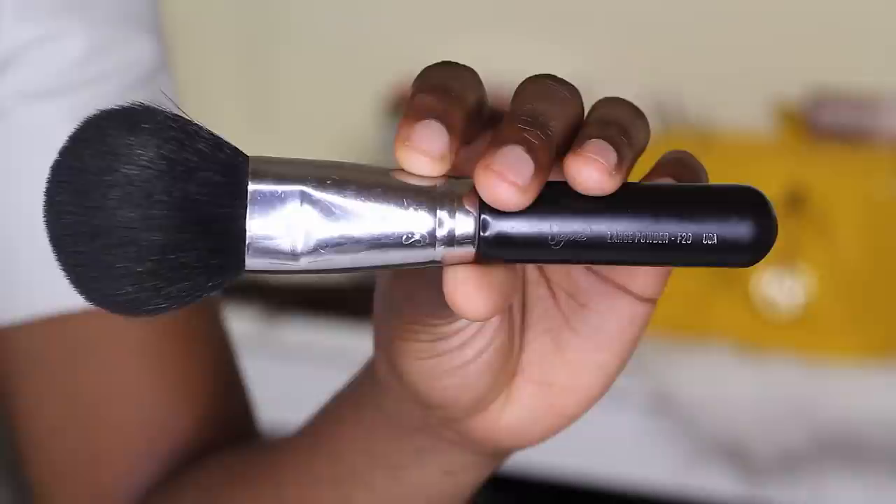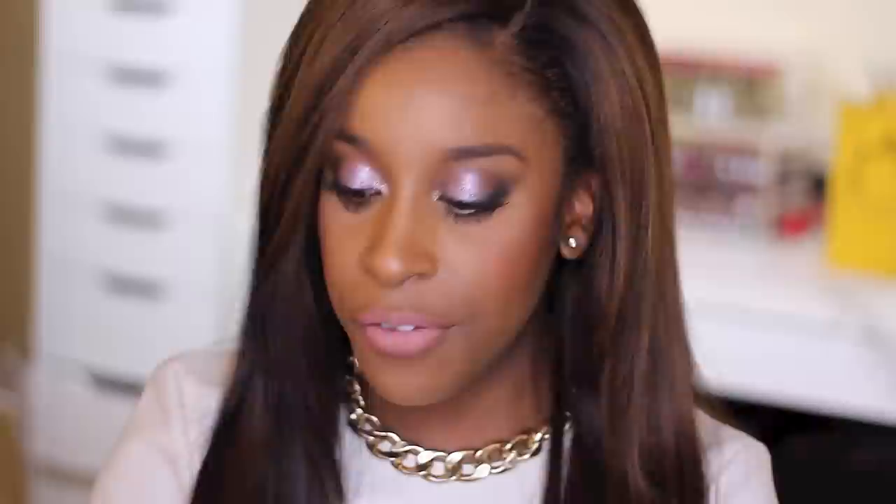The next thing you're definitely going to need is a powder brush. I'm a big powder person — I have oilier skin, so for those with drier skin types this may not be as pressing, but I have to have powder almost every day. My absolute favorite, the one I always get asked about because it looks so soft and luxurious, is the Sigma f20 large powder brush. I've been using it for about two years — it's the only powder brush I use.